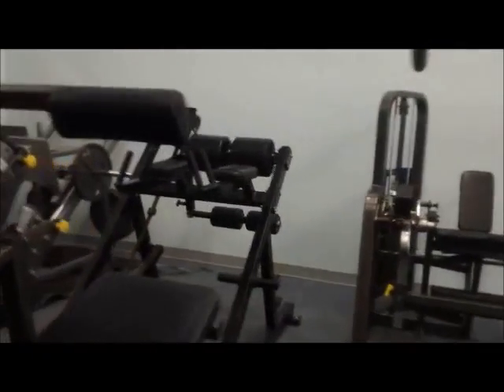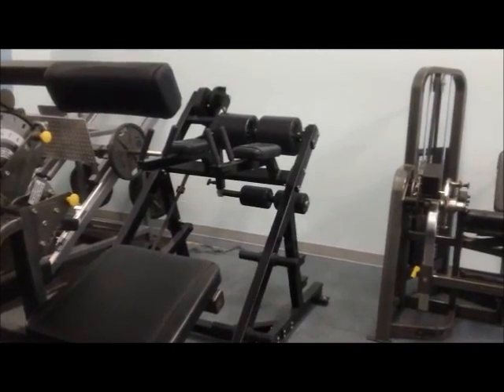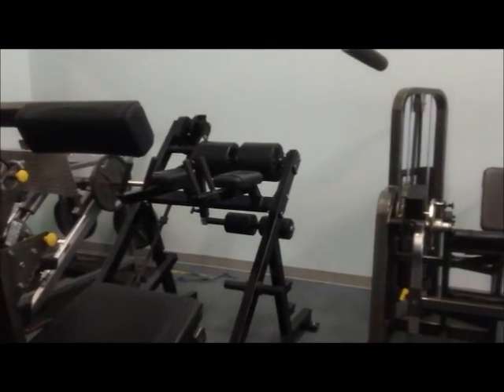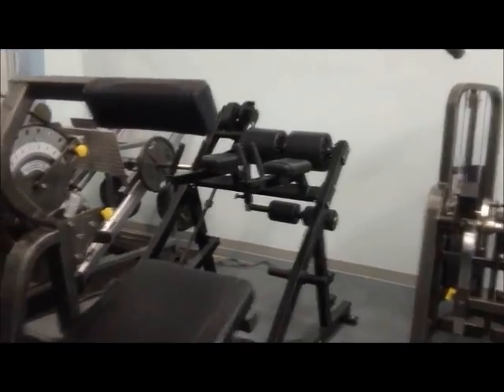We also have terminal knee extensions, a back extension, and the Cybex ab crunch. The one piece that's really not part of the circuit is the reverse hyper, which is used to stretch and strengthen the lower back without putting direct stress on it. It doesn't start you in a loaded position like a normal back extension would, and it actually helps reduce stress on your back, so it's used a lot for low back rehab or for athletes trying to strengthen their lower back.